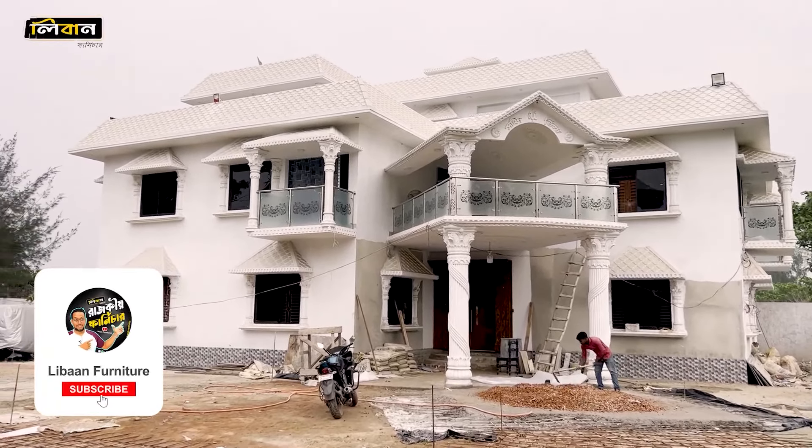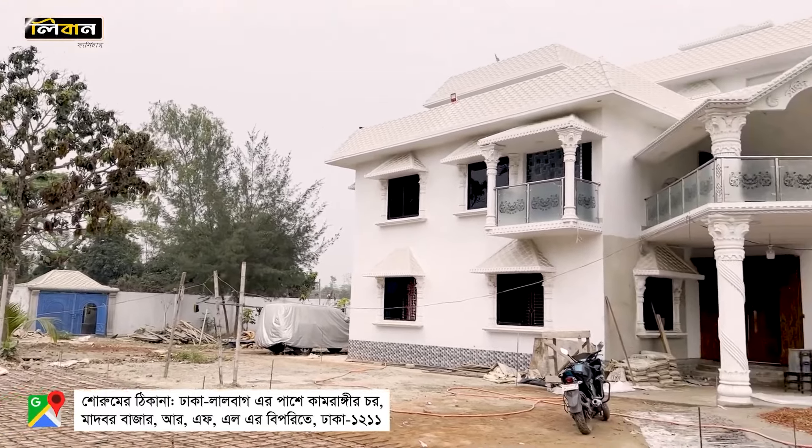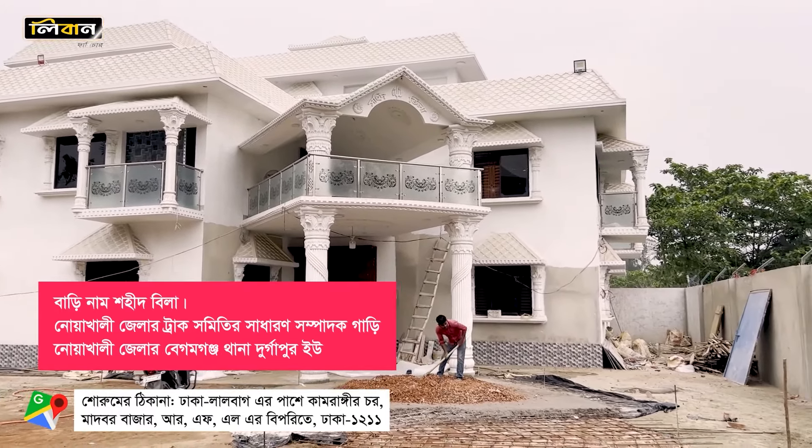Assalamualaikum, welcome to my channel, my name is Livan Franchier. My name is Bhangadarajan, and I am very proud of you. My name is Sohid Bilal.